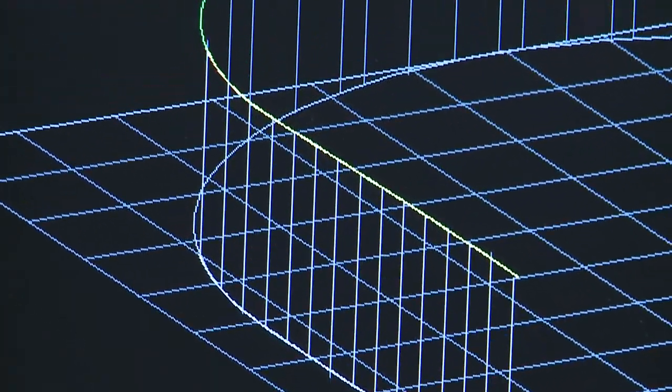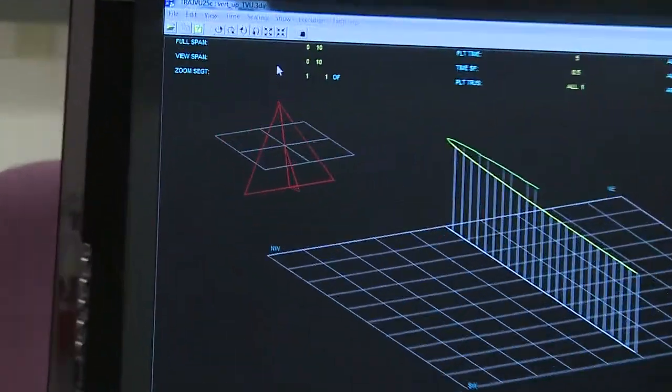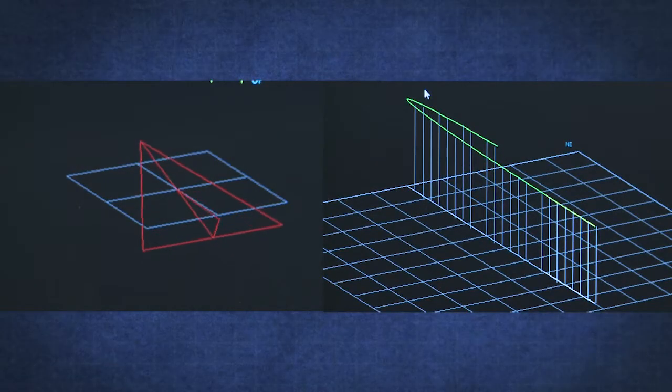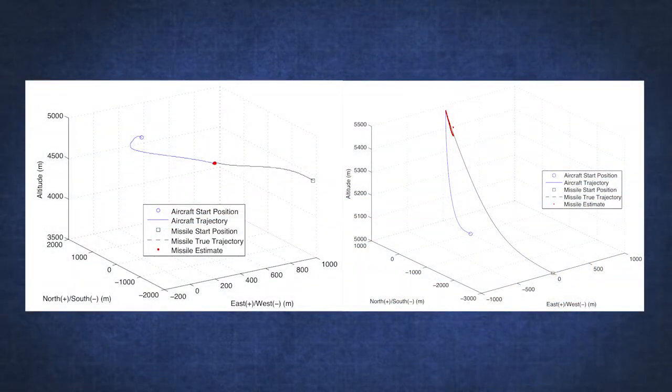Here's how it works. First, realistic drone defensive maneuvers are generated using ProfGen, a 6 degree of freedom vehicle simulator. Next, a missile trajectory to the maneuvering drone is produced using Argos 3.0 simulation software. After performing hundreds of runs across the simulated scenarios, the system shows the potential to estimate missile end-game position within centimeters.